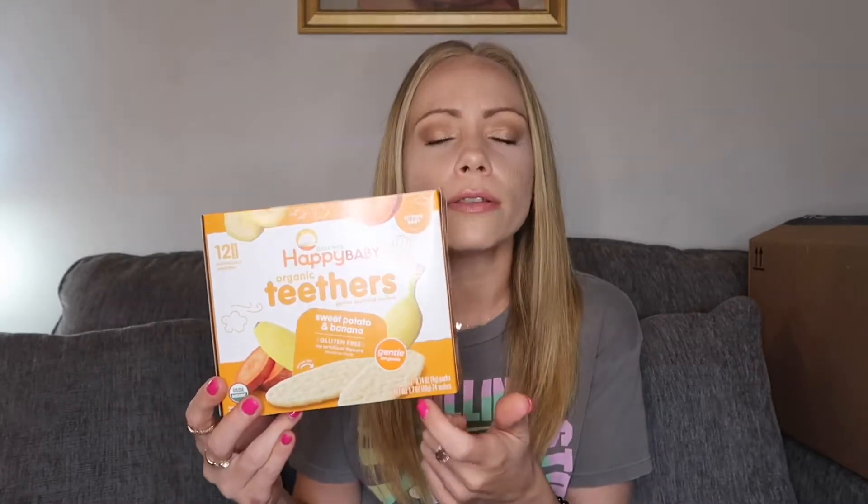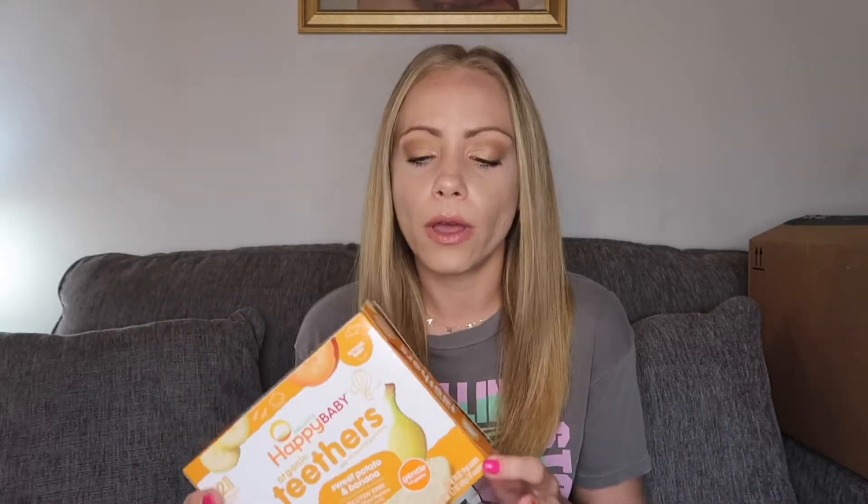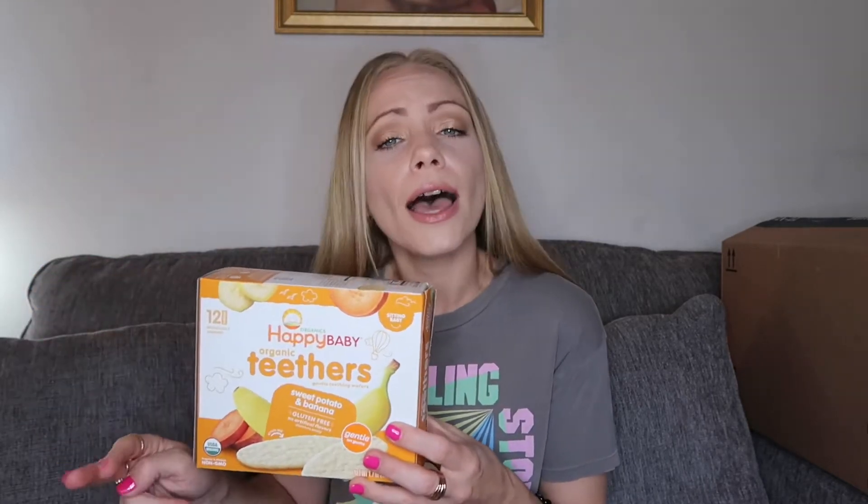Happy Baby Teethers — every brand has these out. She just happens to like this one: sweet potato and banana. There's also a pumpkin one that might be seasonal — that one is actually her favorite. These are great for on the go because you have to work for it, and they're also good for teething children. In the house I like to put peanut butter or avocado on them. These are just a staple in the household period.